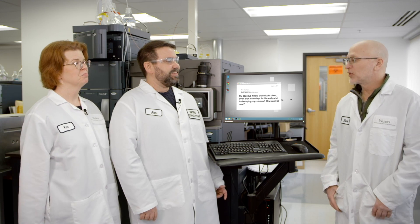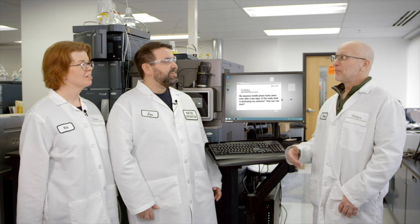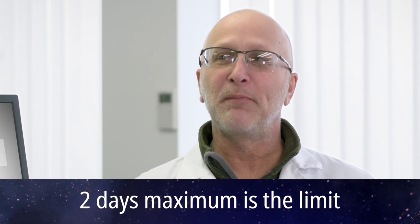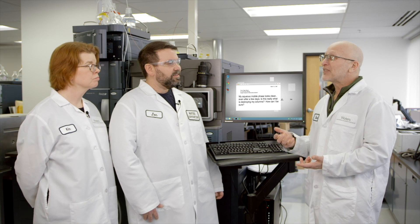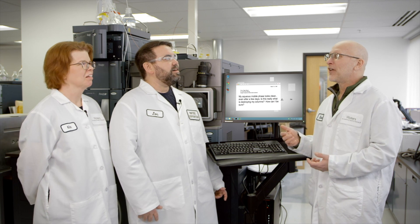It's a good question. I think ultimately, the longer you leave the mobile phase out, we can all agree that the greater the chances that something's going to grow in it. Whether it grows in two weeks or one day or two days, it's really kind of random. So we always recommend two days at most for a mobile phase that is really prone to microbial growth — because any more than that, you really do run the risk of growing some microbes. And you don't really have to see them swirling around and swimming in a bottle to know that they're there.